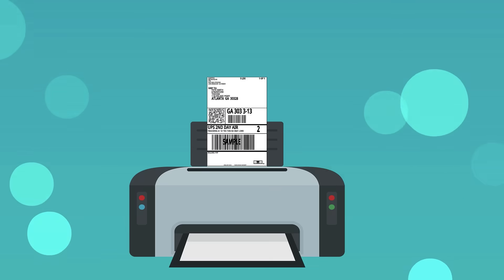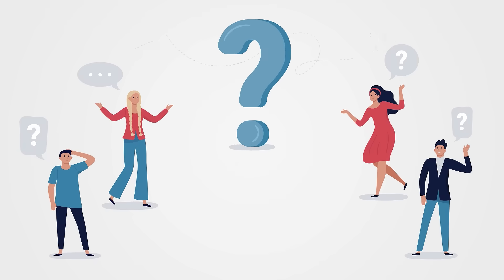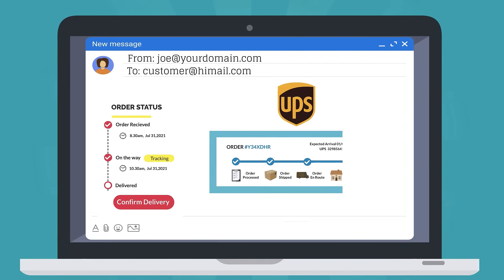It automates the process of printing hundreds of shipping labels without copy-pasting each package's detail. The plugin handles the "Where is my package?" query from tons of customers by sending the UPS tracking details to the customer automatically.